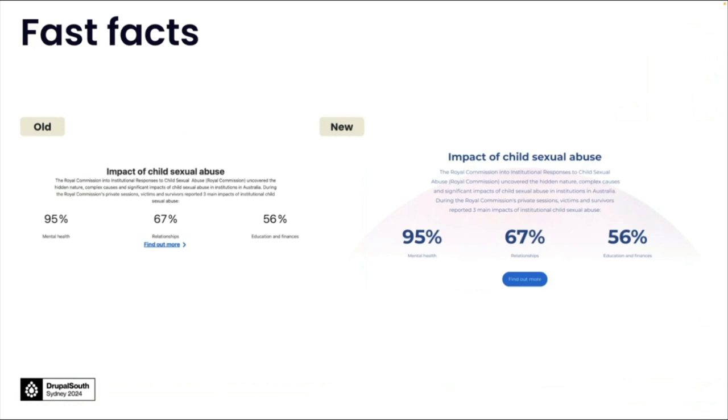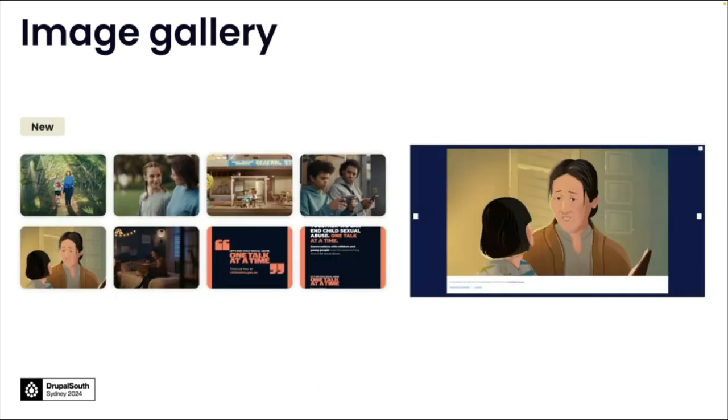We also made some improvements to fast facts and statistics. On the left you can see quite a reserved, more subtle approach. On the right, we made the statistics larger and more bold, improved some spacing, and introduced a button for the read more section of this component. Another thing not being used across the site was buttons — buttons were not being used at all, which was probably an accessibility concern. We also introduced a new component for the website, which was an image gallery. It was a new feature to the site, and you can see that the rounded corners and new color palettes informed how this was designed.